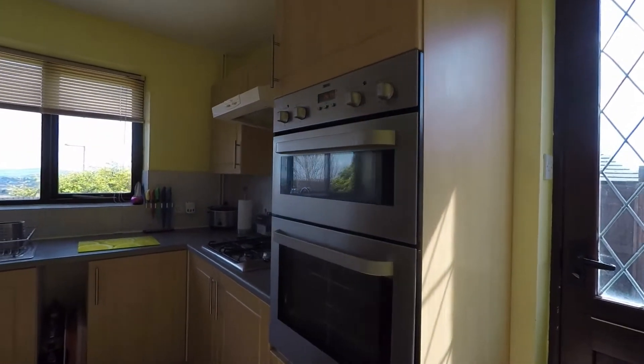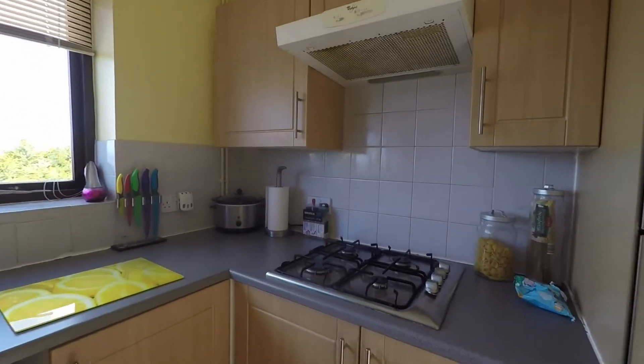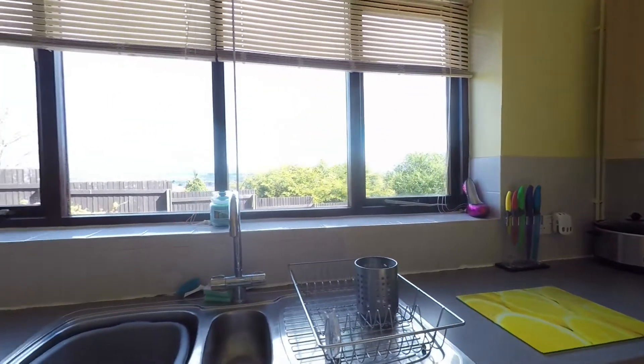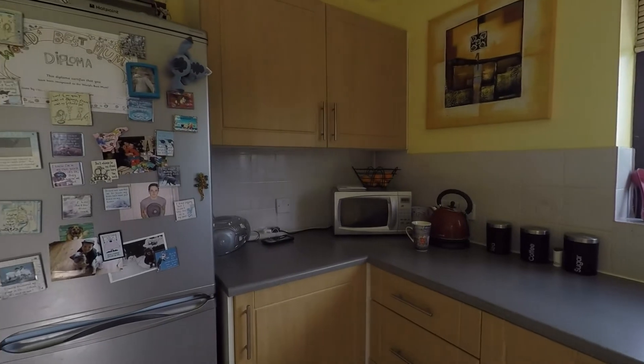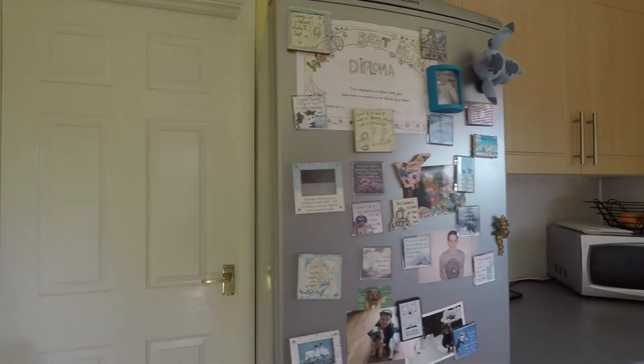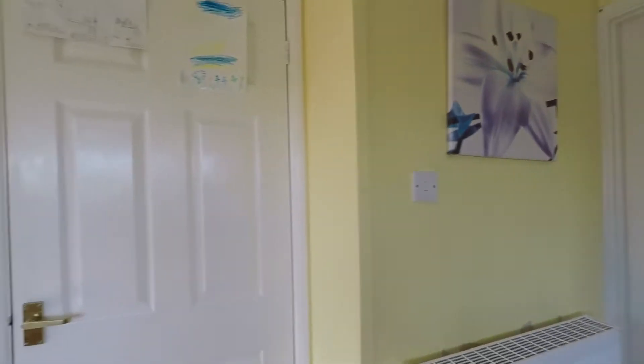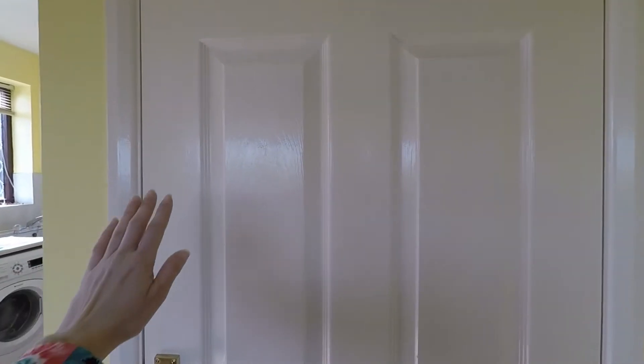In the kitchen there is a double oven, a gas hob with extractor above, a sink and a half with drainer, and space at the end for a fridge freezer. There is also a doorway leading out to the dining room, and a large under-stairs storage cupboard.